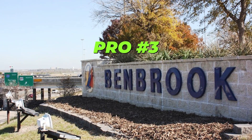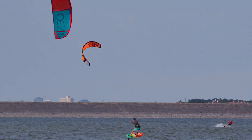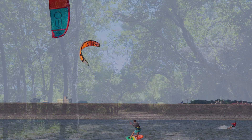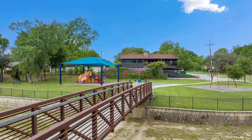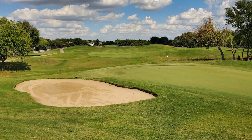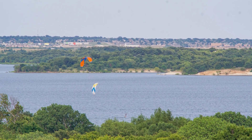One of the big drivers that allows for this is pro number three, and that's the parks and recreation scene. Assuming that the weather cooperates — which we'll get to here shortly — you can live your life outdoors if you choose. You can go to one of many parks, you can go golfing, you can go hiking, or you could even go to the lake, given that Benbrook has its very own lake, Benbrook Lake. It just depends really if that's a priority for you.